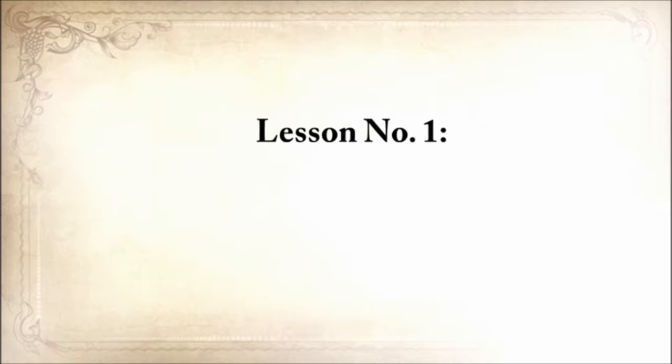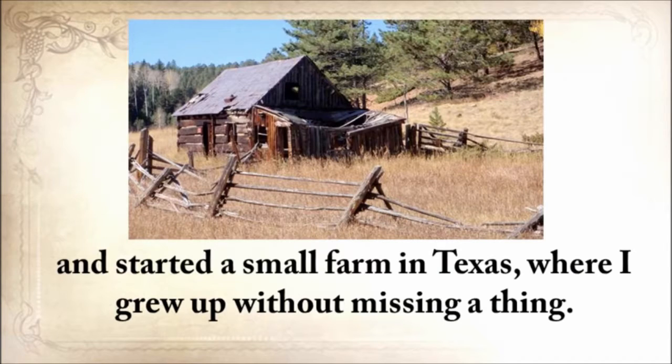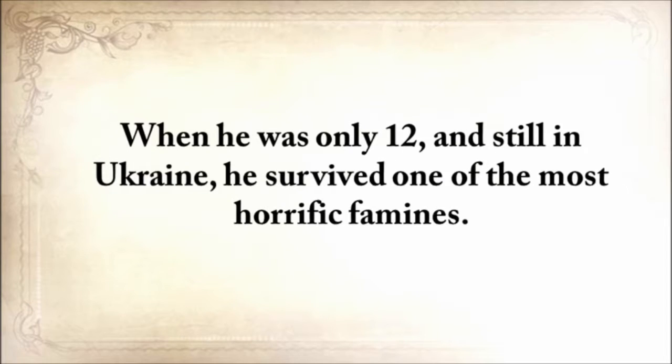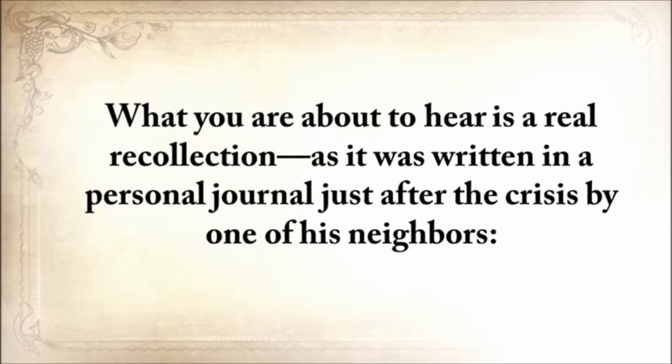Lesson number one: don't take anything for granted. My grandparents from my father's side came to America from Ukraine just before the Second World War and started a small farm in Texas where I grew up without missing a thing. But my grandfather wasn't so lucky. When he was only 12 and still in Ukraine, he survived one of the most horrific famines. Of the hundred families that lived on his street, only 20 survived. What you're about to hear is a real recollection written in a personal journal just after the crisis by one of his neighbors.